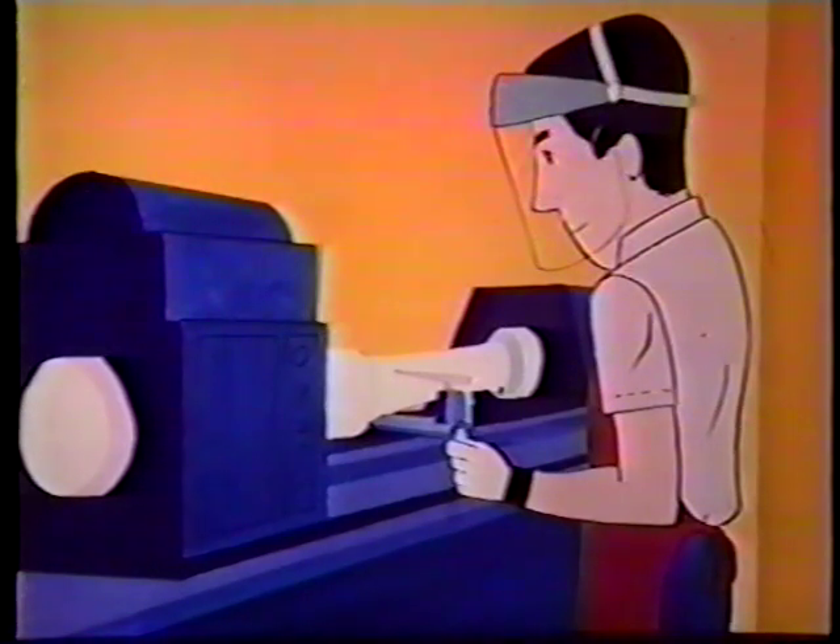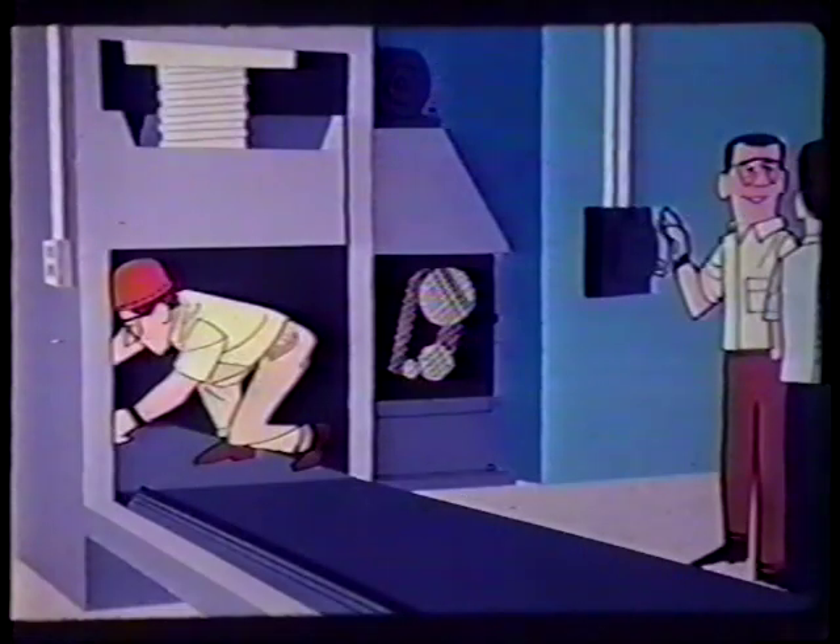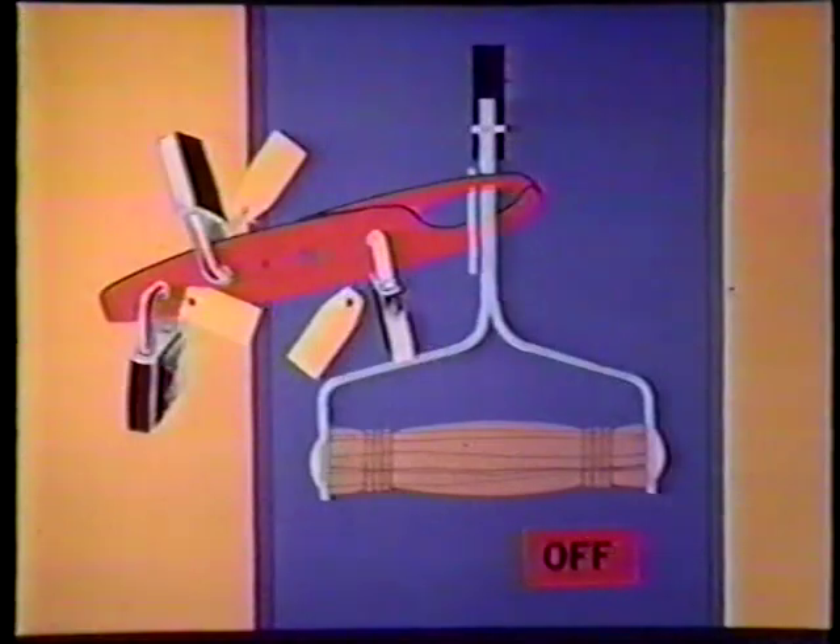Employees who run or repair machines are usually well protected. They wear personal protective equipment such as safety face shields and safety shoes. They guard the machine's hazard points, but when something goes wrong with the equipment and the worker has to get into the machinery, we want to be sure that the machine won't accidentally start up while they're in or around it.